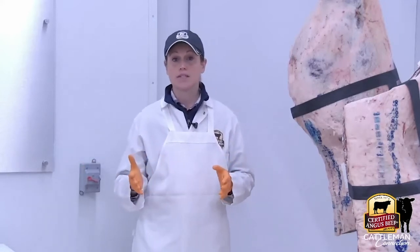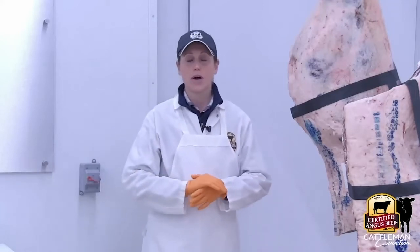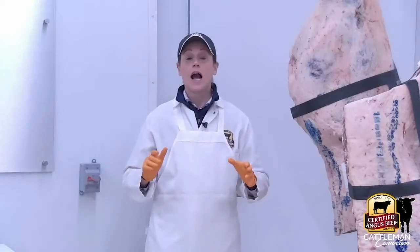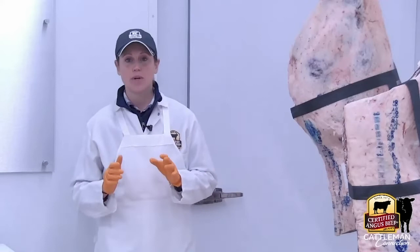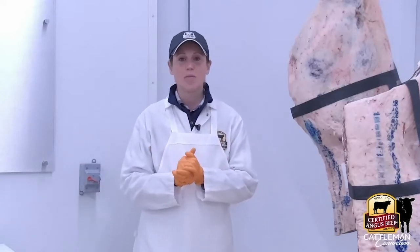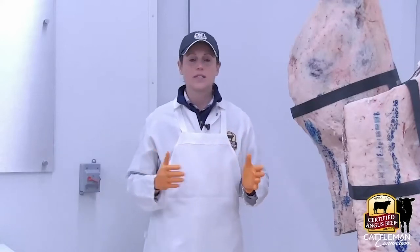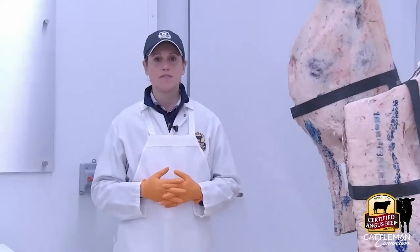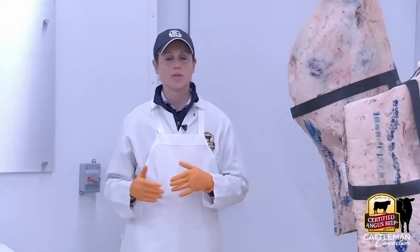I actually grew up in the suburbs of Chicago with no background in agriculture. I went to University of Illinois — that's the bright orange gloves we have here — thought about going to vet school and stumbled into meat science while I was there and really fell in love with agriculture. The beauty of this role at Certified Angus Beef is we have groups come in and try to give them a farm-to-fork experience: we take them out to a ranch, show them cattle, bring them back to the culinary center, break down sides of beef, and six chefs on staff cook those cuts.